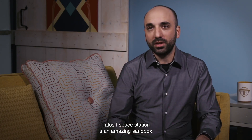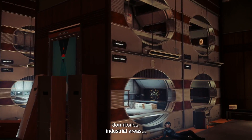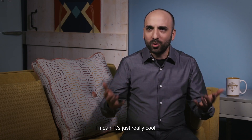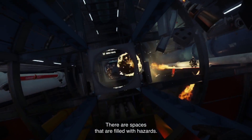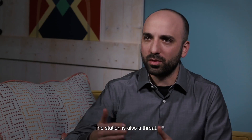Talos I space station is an amazing sandbox. We have a huge diversity of locations, from things that feel like corporate offices, dormitories, and industrial areas. Then you can go outside the station and float around in zero-G. We also have spaces inside the station that have zero-G, spaces where you can't breathe, and spaces that are filled with hazards. The aliens are just one of the threats to the player — the station itself is also a threat.